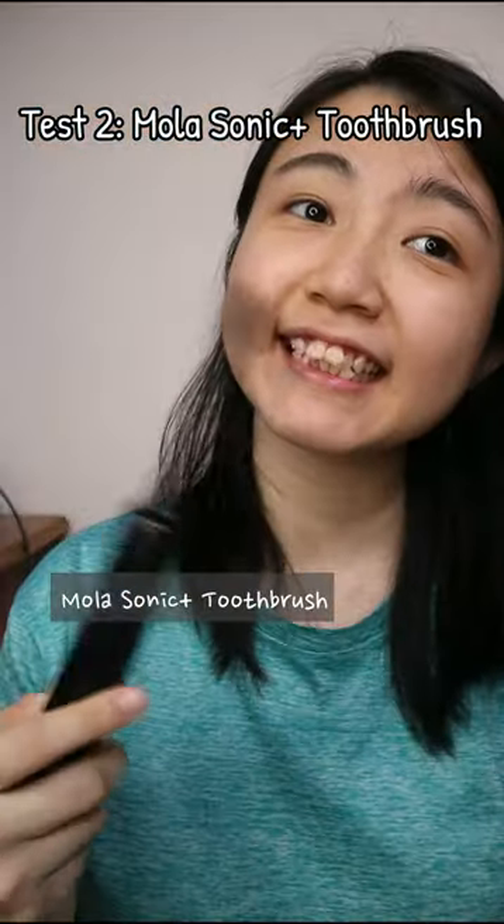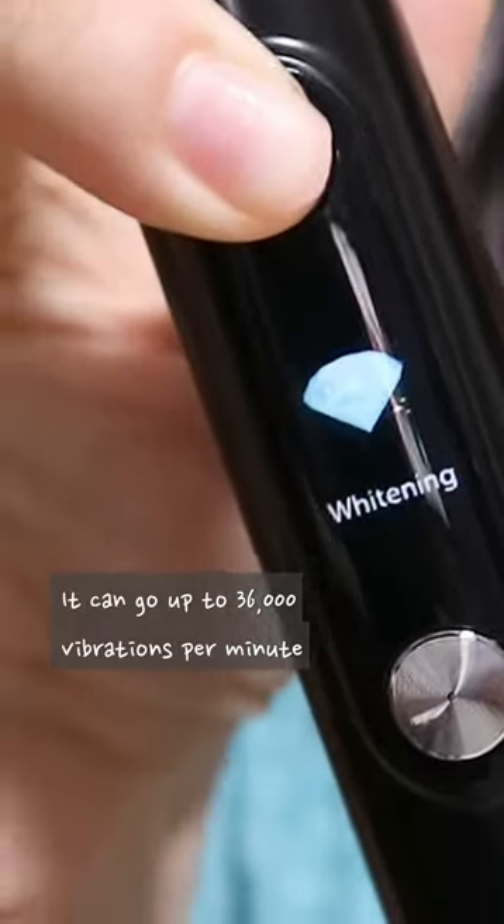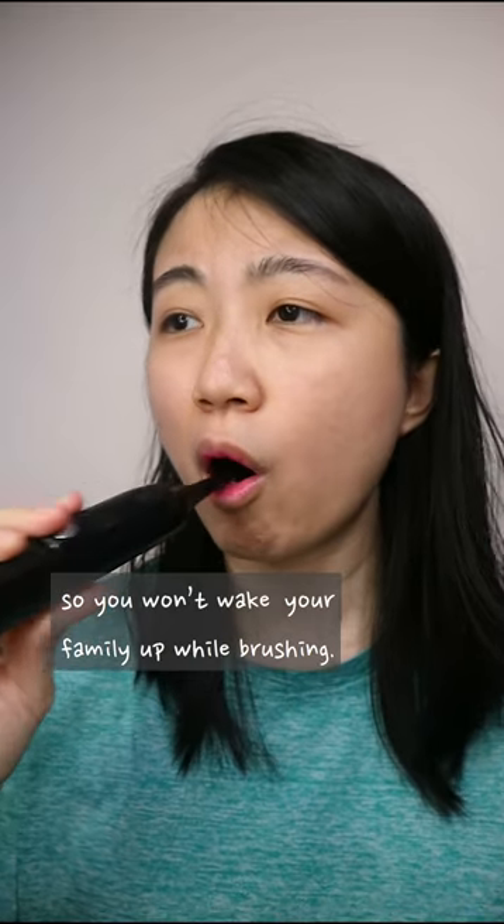The next test, we're using a MOLA Sonic Plus toothbrush. It has 5 brush settings and 1 custom setting. It can go up to 36,000 vibrations per minute and it operates on low noise technology. So you can even watch your family while brushing!